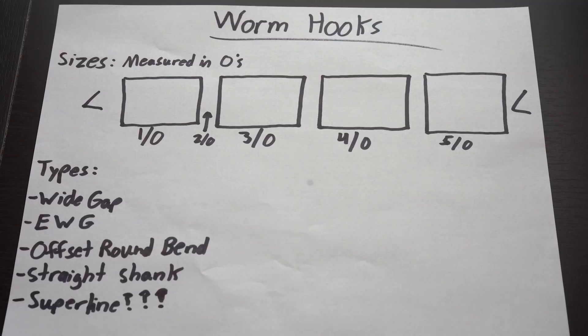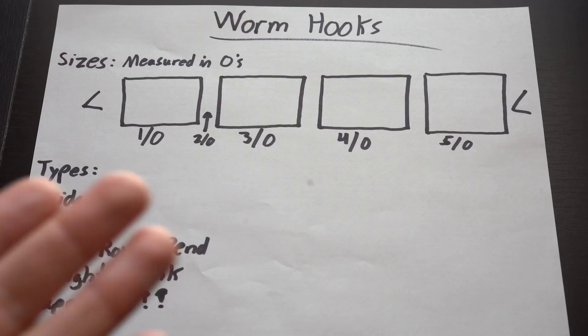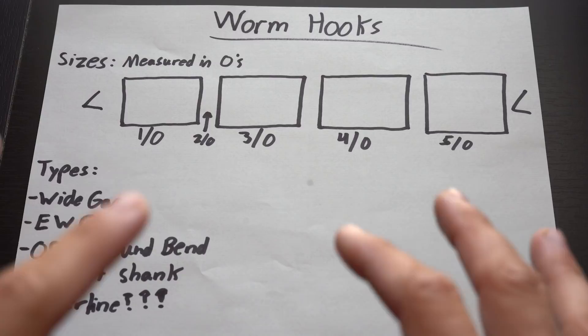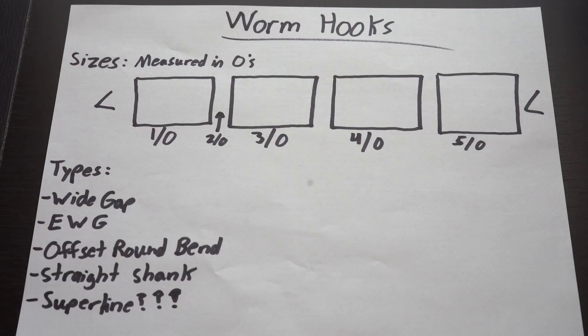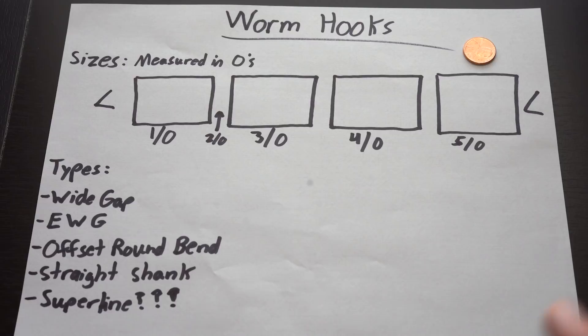The first hook category is the worm hook — definitely one of the most widely used hooks in bass fishing. I've made a chart for worm hooks, circle hooks, and treble hooks. By worms, I mean anything larger than your average drop shot lure — four inches and longer. I'm talking a big worm, a Cinco, a creature style bait, a craw, anything in the larger soft plastic category. I'm going to stick a penny on the board for comparison to all these hook sizes.